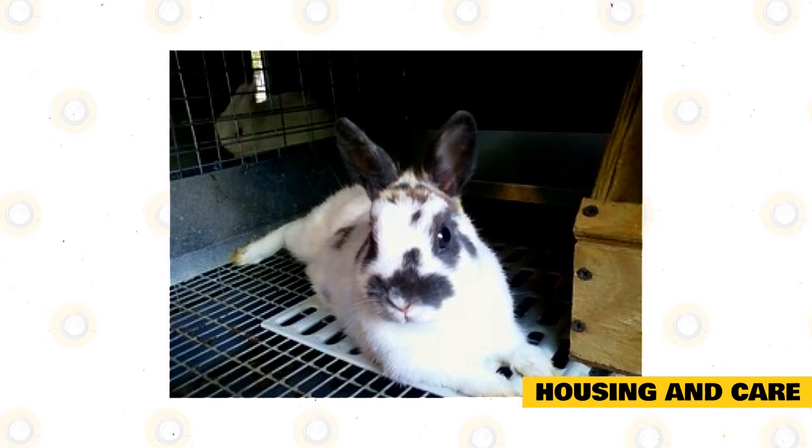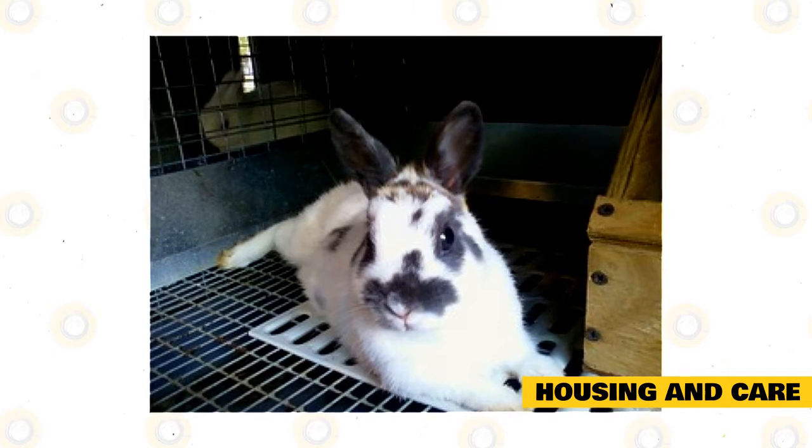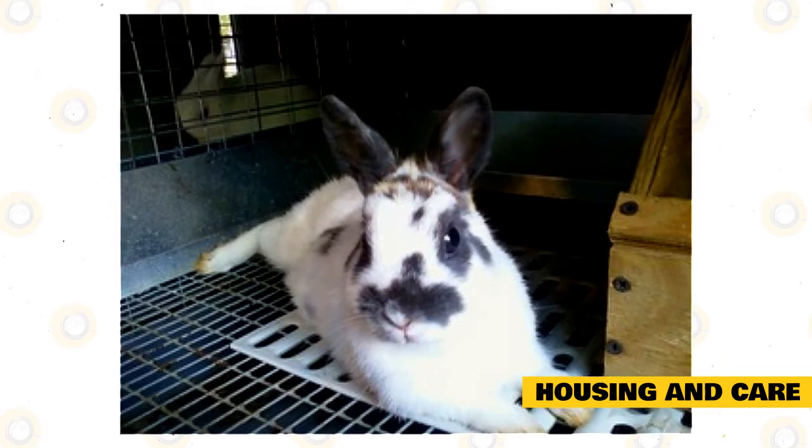A litter box like that used for a cat works well. Just make sure to use rabbit-safe litter. Set up the cage indoors in a spot that is room temperature. Do not put the cage in direct sunlight or in a spot that gets too cold. Check for drafts and excess sun exposure before placing the cage anywhere.